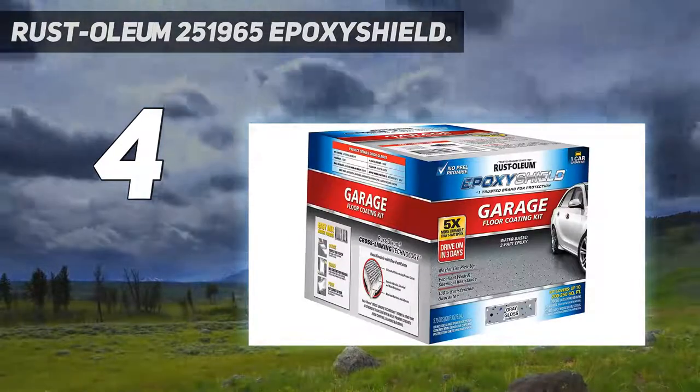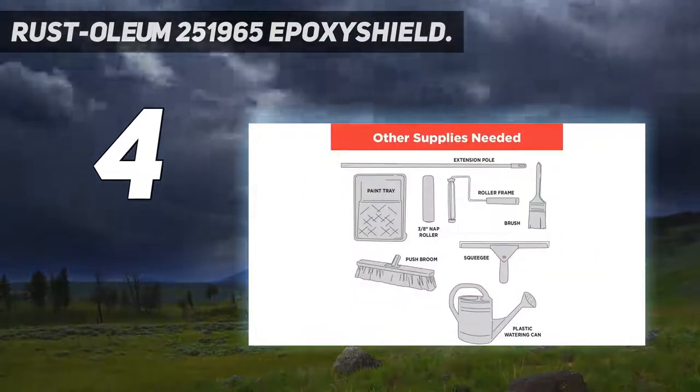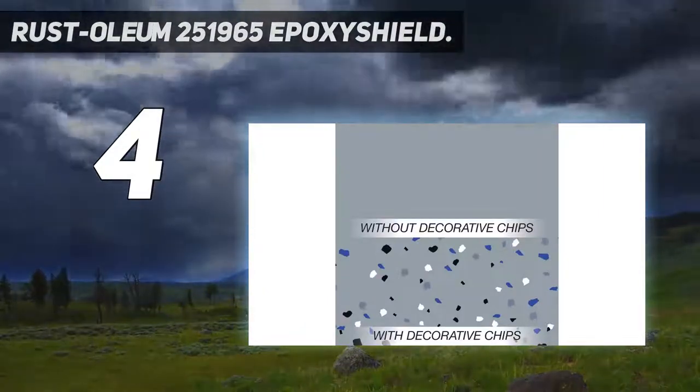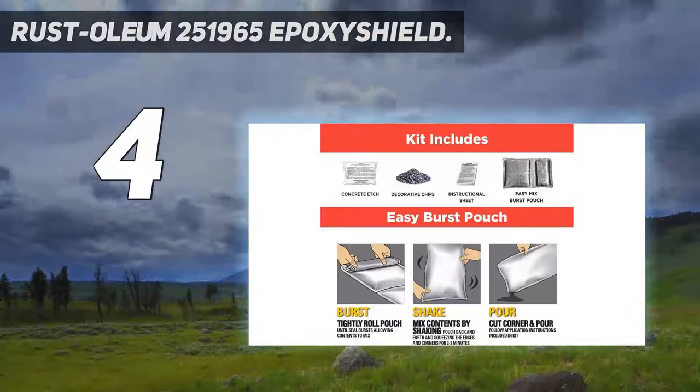Ultra-durable coating provides an attractive high-gloss finish that resists wear and tear to keep floors looking their best for years. The kit includes two-part water-based epoxy coating, concentrated cleaner, decorative chips, stir stick, detailed instructions, and an instructional video.